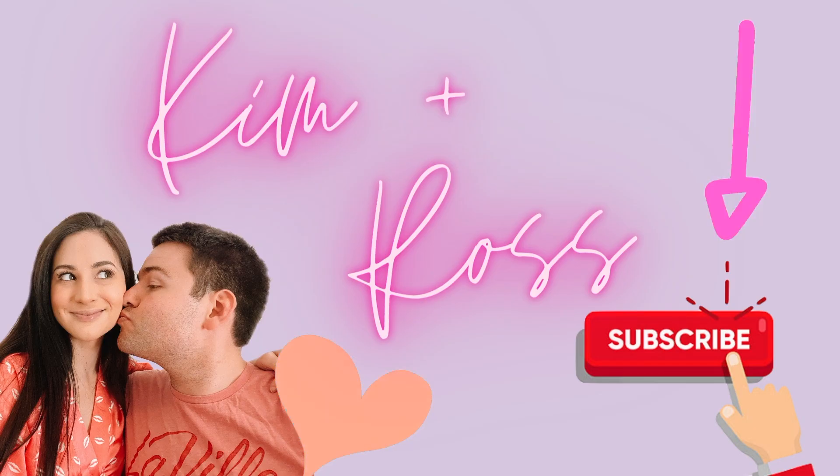Subscribe below to be notified whenever we upload new videos — it's completely free. Please comment down below and let me know which other frequencies you would like to see, and I will upload a video of that as soon as possible. Thank you for watching, bye!